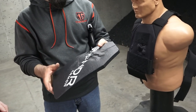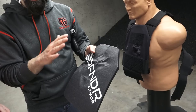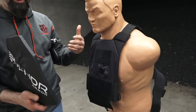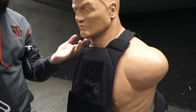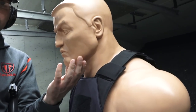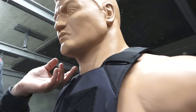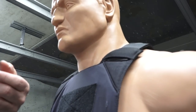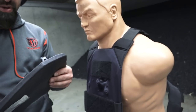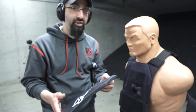The other thing worth mentioning is not only is it stopping the rounds, but unlike steel plates — which are heavy — steel plates sometimes produce deflection where fragments go up and can still hurt a person. In this case, Bob here has had nothing come up and hit him anywhere. So that's pretty impressive that it's not only stopping the round, but catching and capturing all the fragments as well.